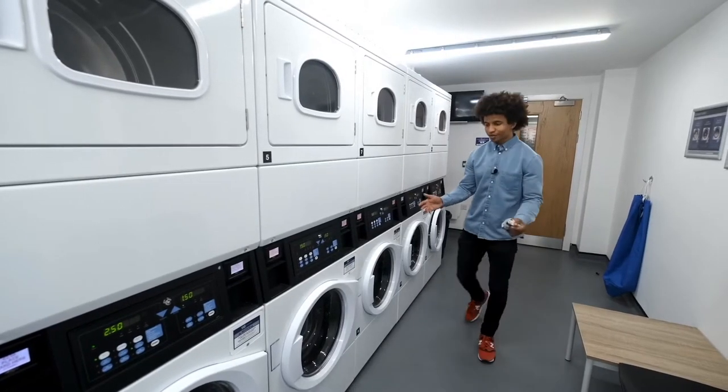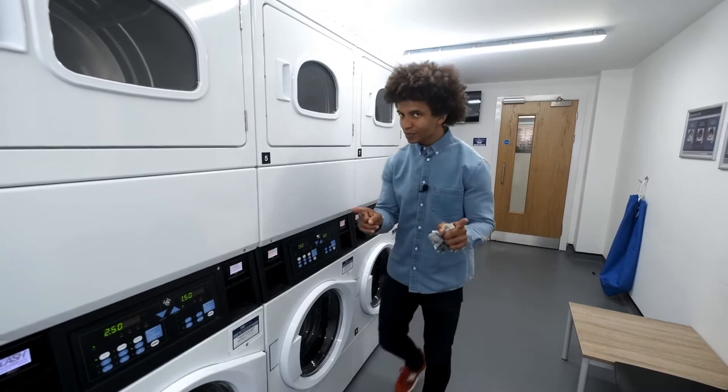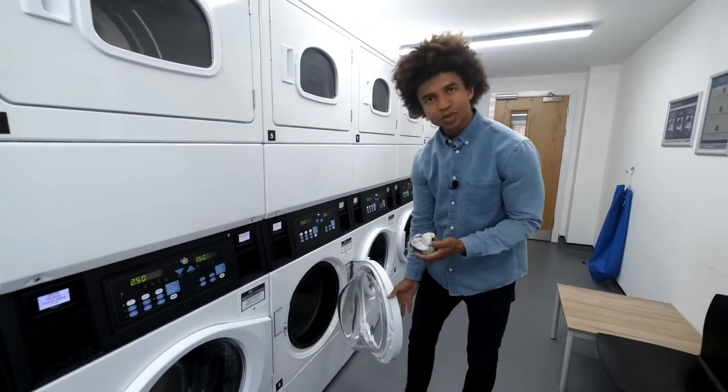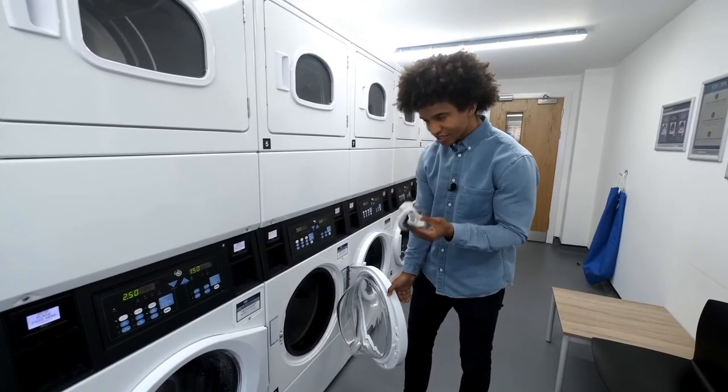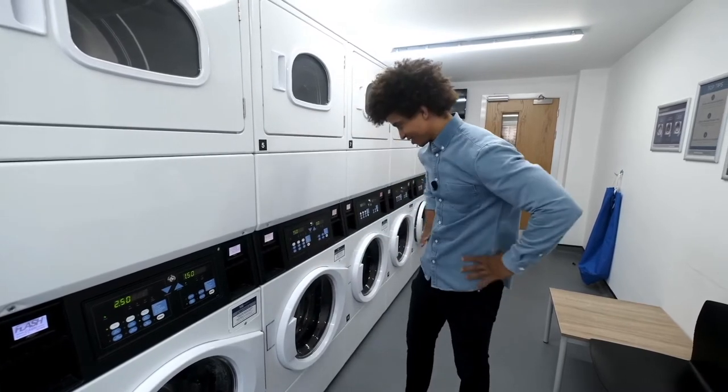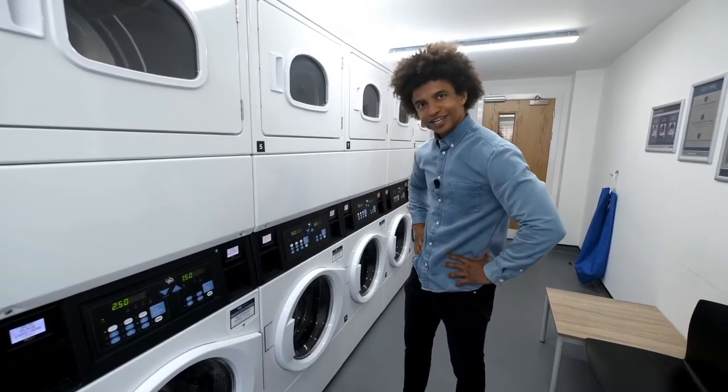I almost forgot the laundry. I didn't always send my washing home to my mum to do — I occasionally did it myself, especially when my stuff really needed it. And this really needs it. I still don't know how it works.